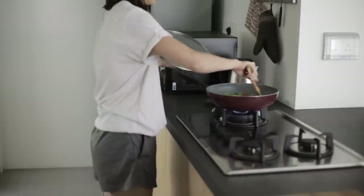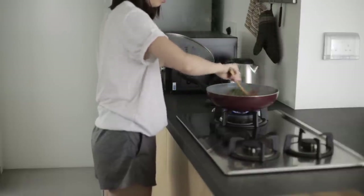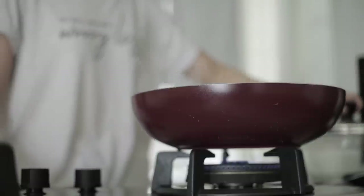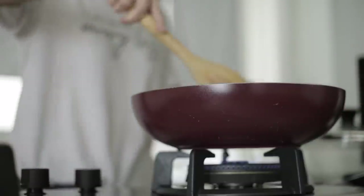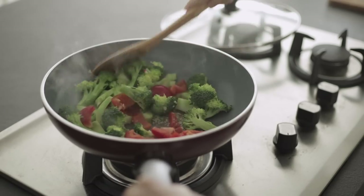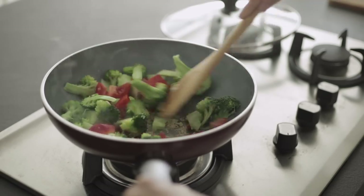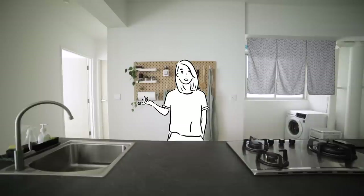Secondly, we don't have a hood above our cooktop. In both of our families, our parents aren't fans of using kitchen hoods. We grew up not using kitchen hoods, so it wasn't something that we felt we needed. Furthermore, our day-to-day cooking tends to be pretty light, so we have not had any issues with smell or cleaning up.